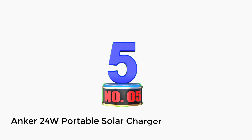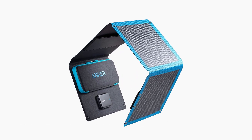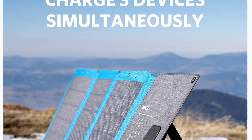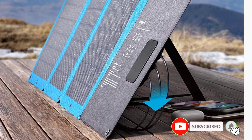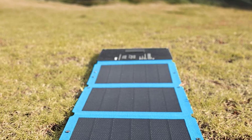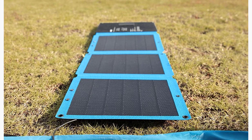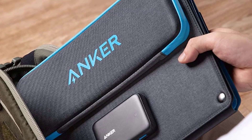Number 5: Anker 24 Watt Portable Solar Charger. The Anker 24 Watt Portable Solar Charger is not small, but it's easily foldable, making it easy to transport. You can charge three devices at the same time. It can be attached to a backpack, a tent, a tree, or wherever you like. It is water-resistant and durable, very light, and compatible with rechargeable devices featuring USB ports. It has a protective pocket where you can store your phone or other devices to protect them from the sun while they are being charged.